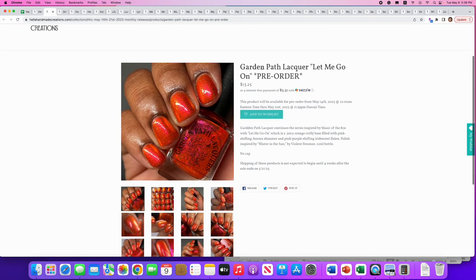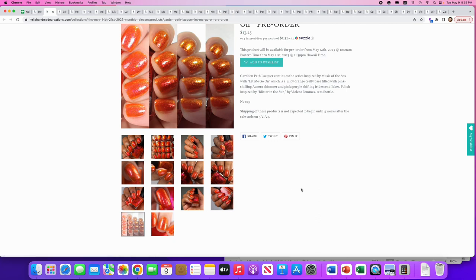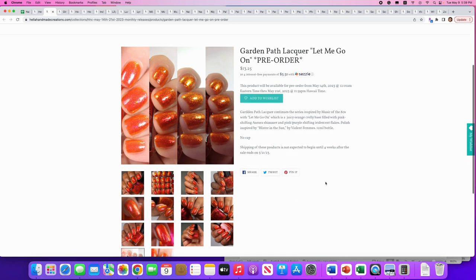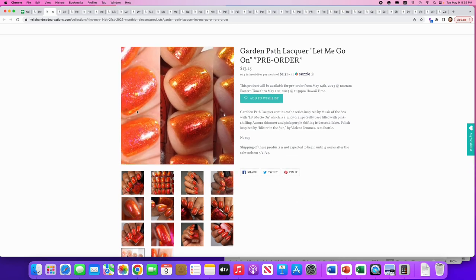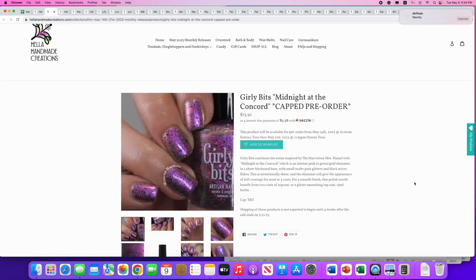Garden Path Lacquer: 'Let Me Go On,' from their Music of the 80s series. It's a juicy orange crelly filled with pink-shifting aurora shimmer and pink-and-purple shifting iridescent flakes, inspired by 'Blister in the Sun' by the Violent Femmes. Really pretty — it looks good on a lot of skin tones — but I don't wear orange hardly at all. If you're an orange lover, this is nice because it has some flex in it.